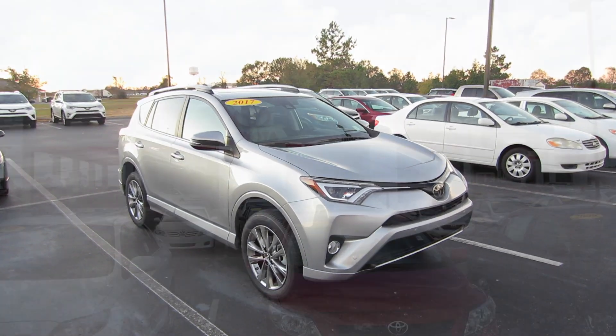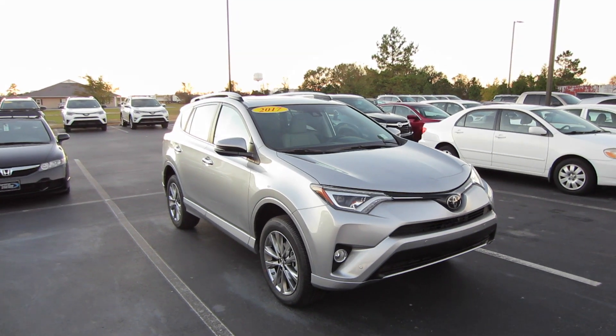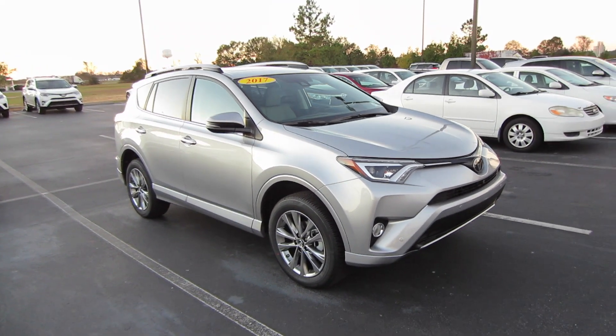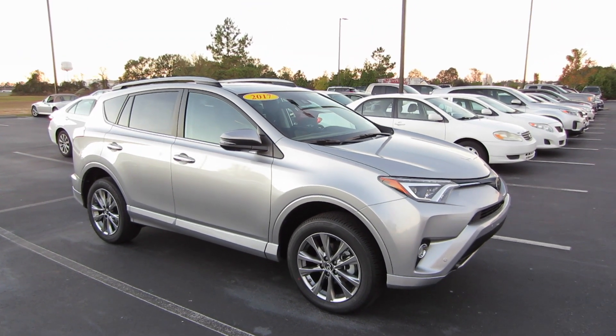Alrighty, hey guys, this is Garrison over at Massey Toyota. And here in front of me I do have a 2017 Toyota RAV4 Platinum. This particular one is in the Silver Sky Metallic exterior with the Ash Softex interior.